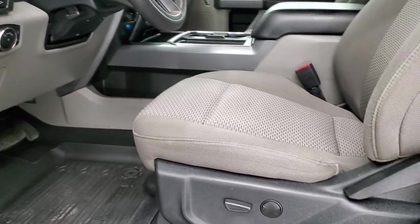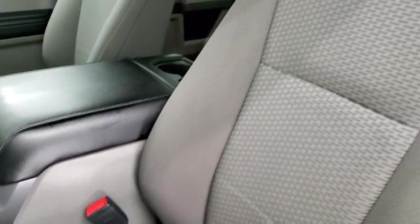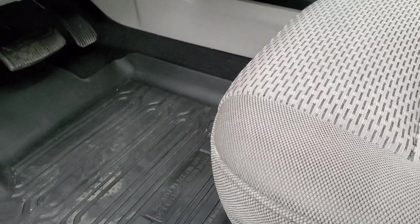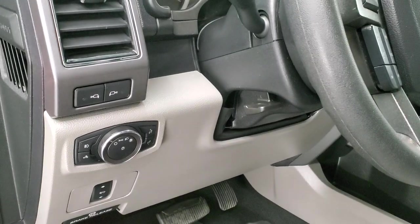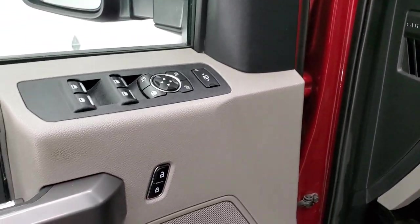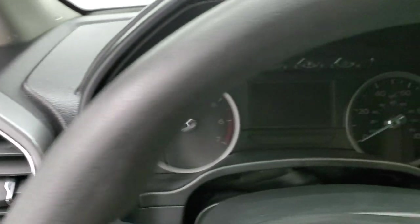Inside, the XLT package gives you the gray cloth interior. There are no rips or tears on the seats. You do get a power driver's seat and the front seats are heated. It comes with factory all-weather floor mats, power pedals, auto headlamps, and a tilt and telescopic steering wheel. It also has power windows, power locks, and power mirrors.